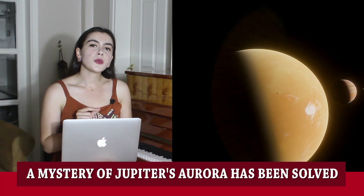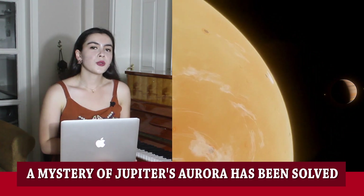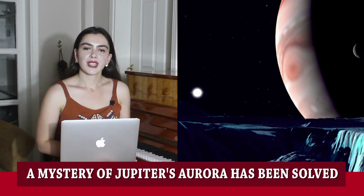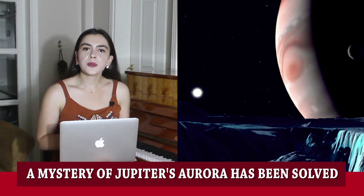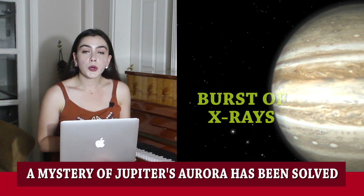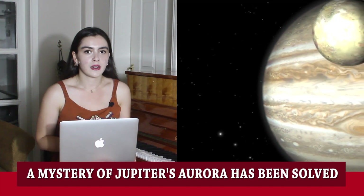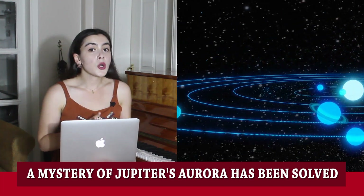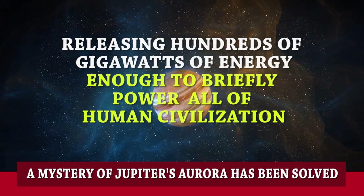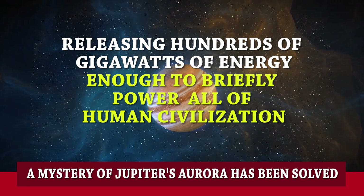A research team from UCL has solved a decades-old mystery as to how Jupiter produces a burst of X-rays every few minutes. The X-rays are part of Jupiter's aurora, bursts of invisible and visible light that occur when charged particles interact with the planet's atmosphere. A similar phenomenon occurs on Earth, but Jupiter's is much more powerful, releasing hundreds of gigawatts of energy, enough to briefly power all of human civilization.